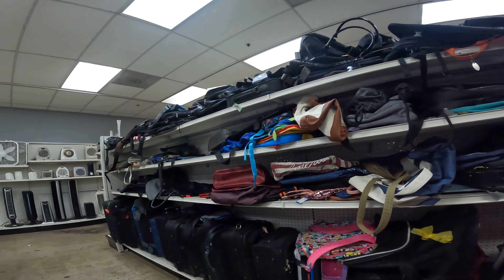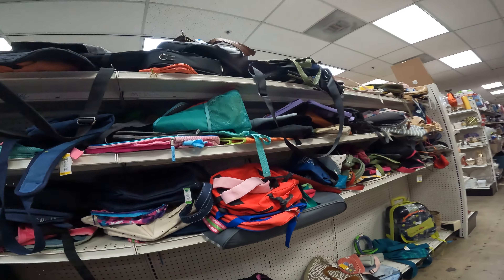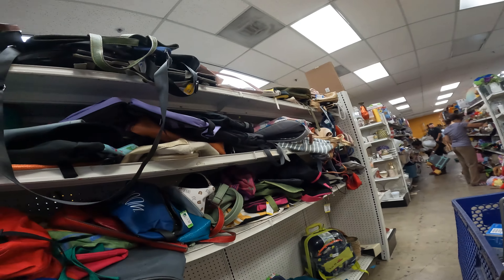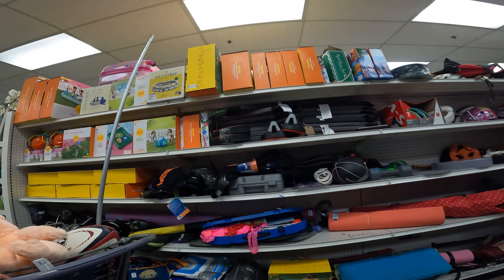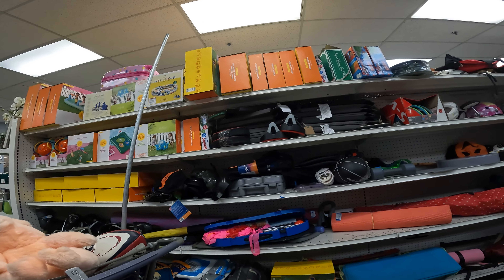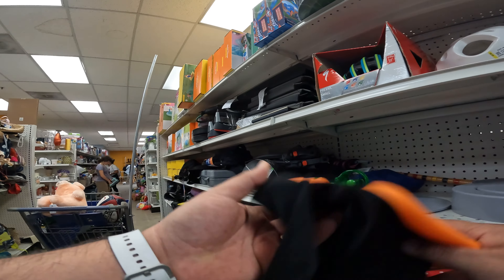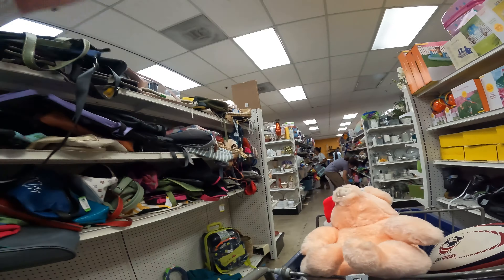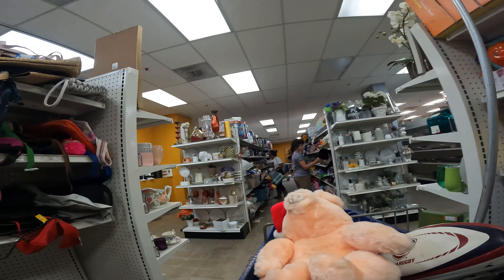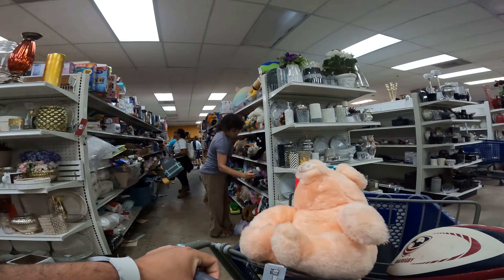We found a Yeti cooler here one time — it was only like four bucks and we sold it for $200. There are big hits, so you've got to look around. You never know what you're going to find on these shelves. Sometimes you can't rely on those big hits, but as you're getting regular sales, all of a sudden you'll see a $100 or $200 sale — whatever your big hit number is. It really depends on what you're selling.